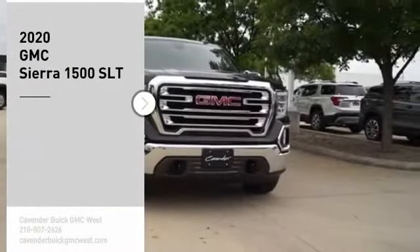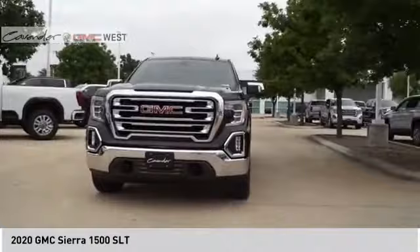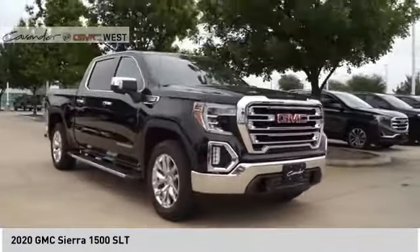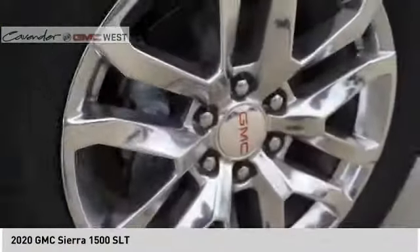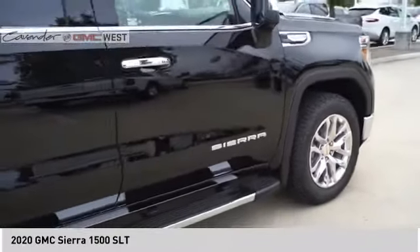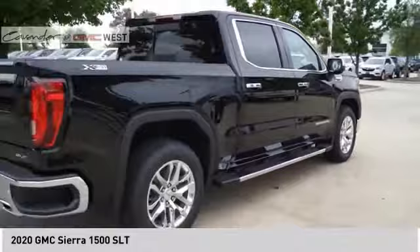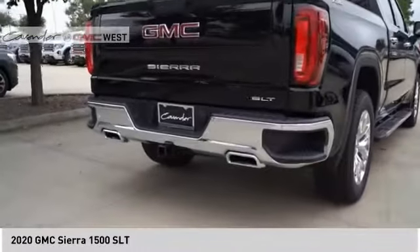Looking for the right vehicle? Check out the 2020 Sierra 1500. The GMC Sierra is a full-size pickup with all the functionality you could expect. With multiple trim levels, the GMC Sierra provides a wide range of features for you to enjoy. Power and advanced technology can both be found in this fantastic truck. Here are some of this vehicle's great options.